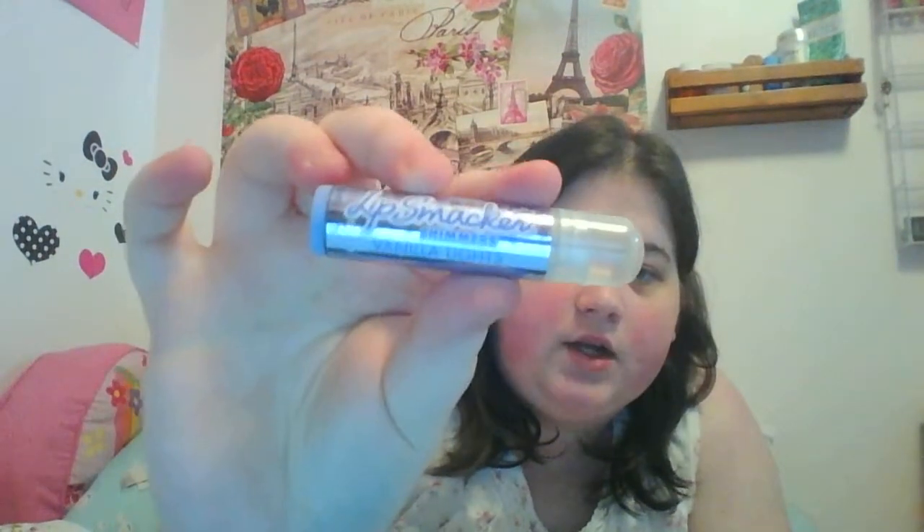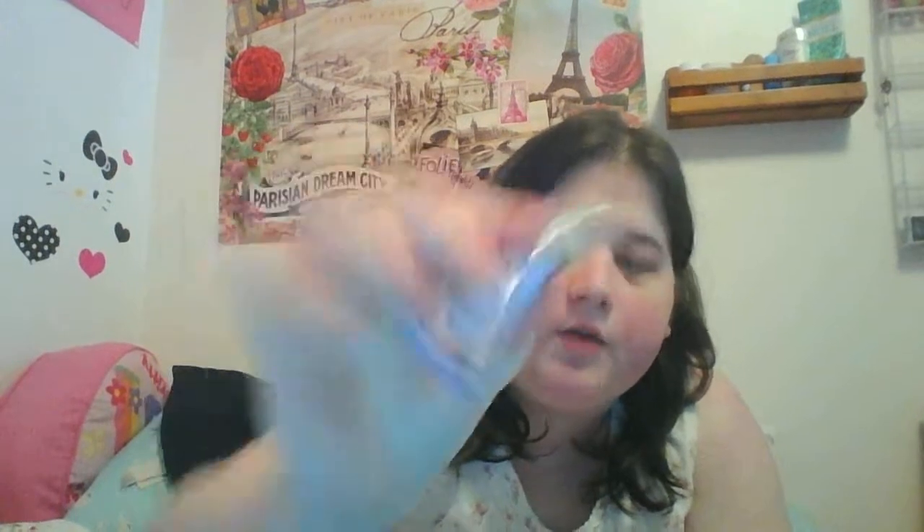Another chapstick I used up — this is the Lip Smacker Shimmer in Vanilla Ice. It had sparkle to it, and it is flush so I can't get any more out of it. But it was good while I had it. I probably wouldn't get it again though, because it wasn't that moisturizing — it was more of an 'oh, let's have glitter on the lips for a fun day out' kind of thing, not a serious lip treatment.